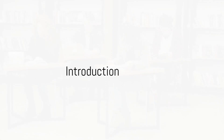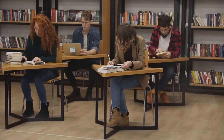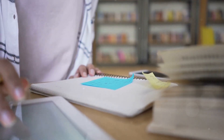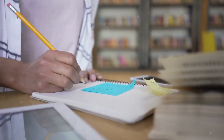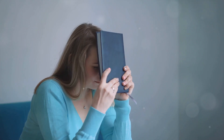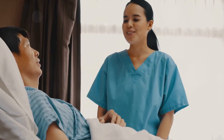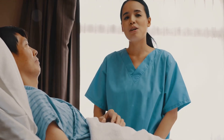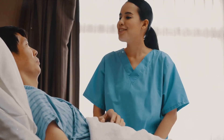Ever wonder why studying nursing can feel like trying to navigate through a labyrinth, or why some strategies seem to work better than others? Let's incorporate Dr. Sarah E.C. Grant's strategy of learning. Nursing, like any other discipline, requires effective strategies to conquer its challenges. Today, we're going to delve into Dr. Sarah E.C. Grant's 10 strategies that could potentially transform your nursing studies.